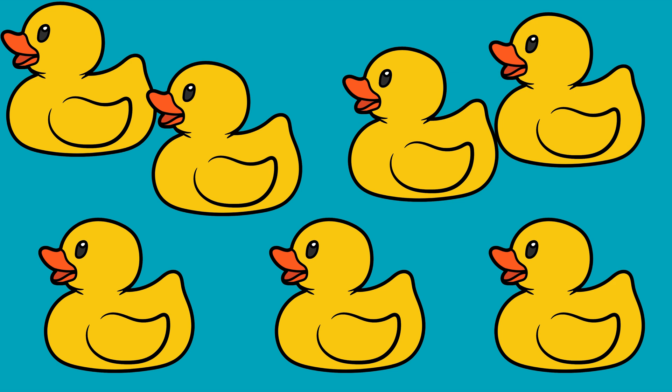Seven. S-E-V-E-N. How many ducks are there? One. Two. Three. Four. Five. Six. Seven. There are seven ducks.